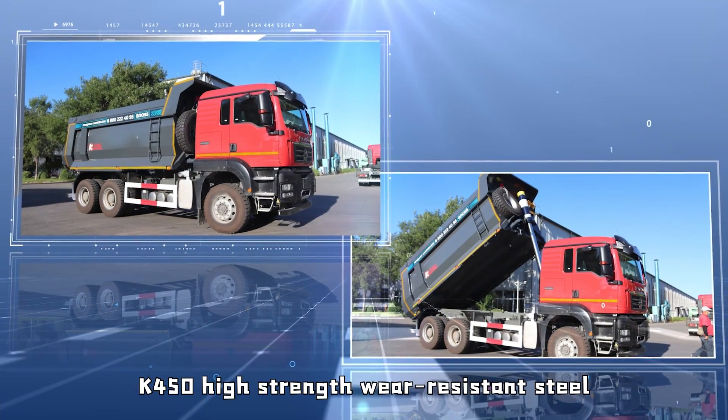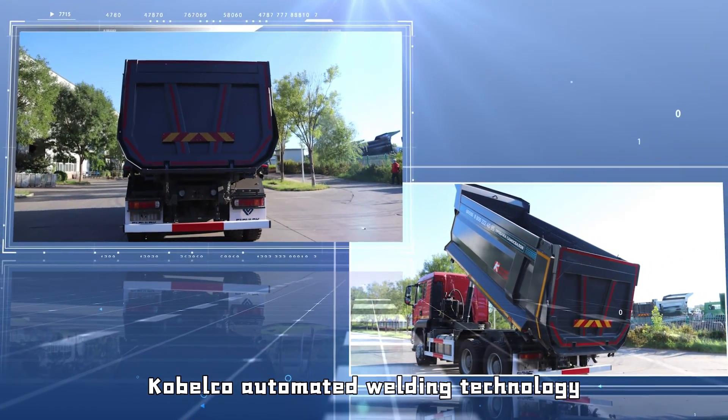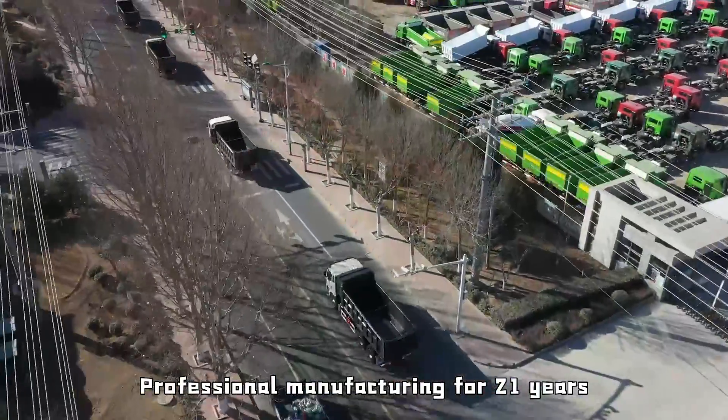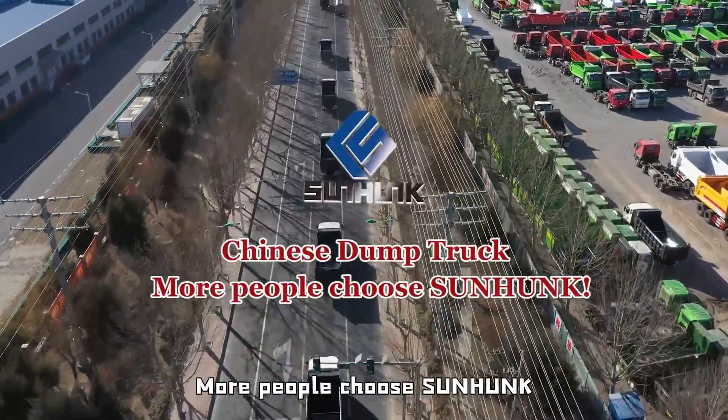K450 High Strength Wear-Resistant Steel for superior wear resistance. Kobelco Automated Welding Technology with Machine Vision Inspection — a high standard of intelligent manufacturing. Professional manufacturing for 21 years. Chinese dump truck — more people choose Sunhung.